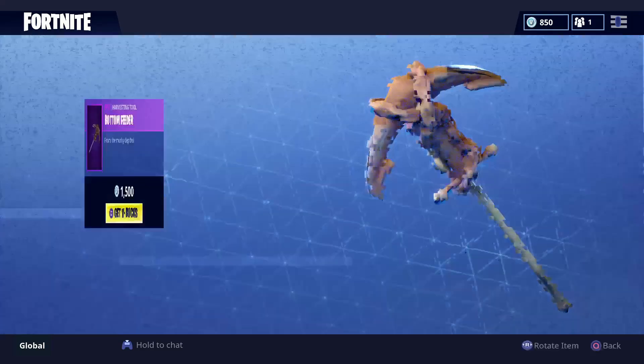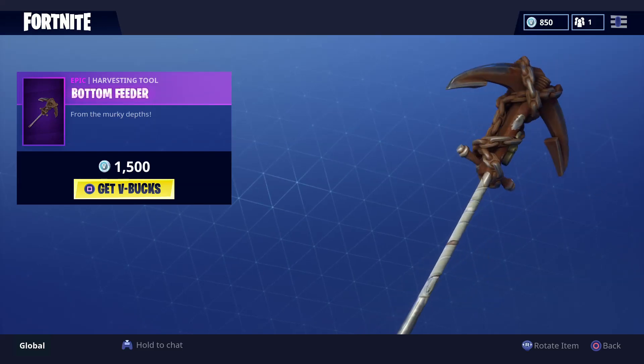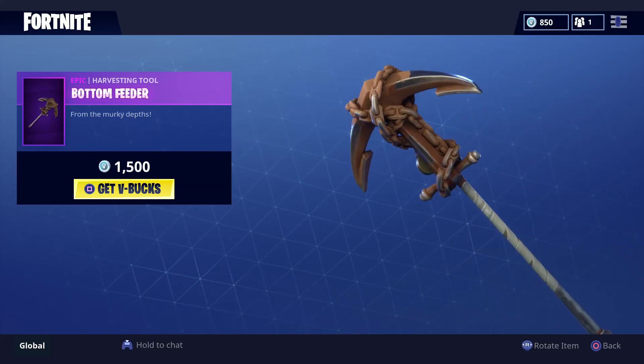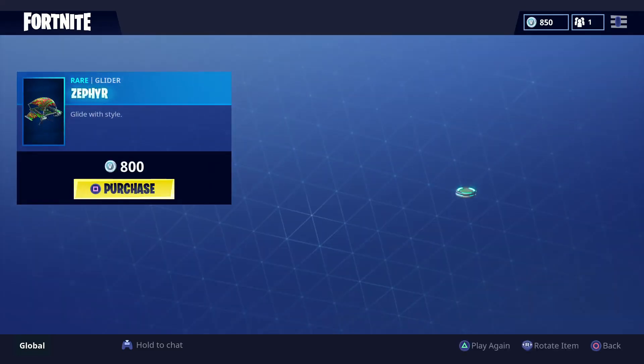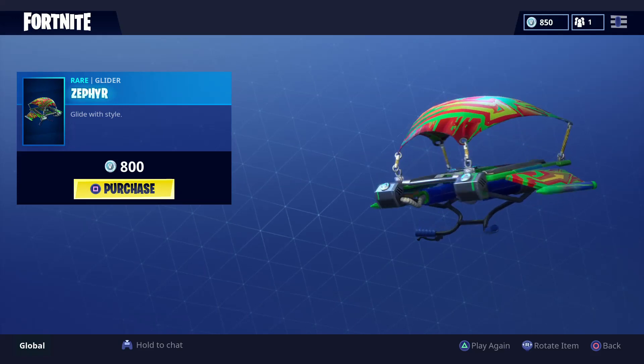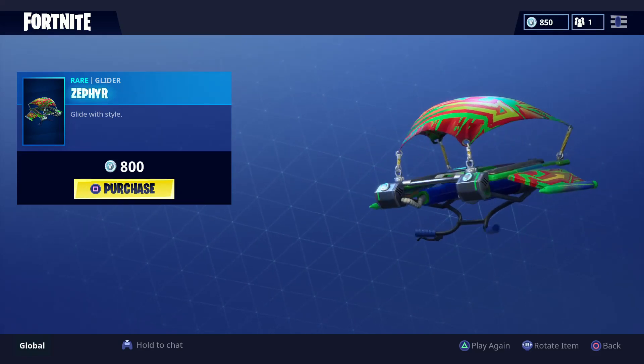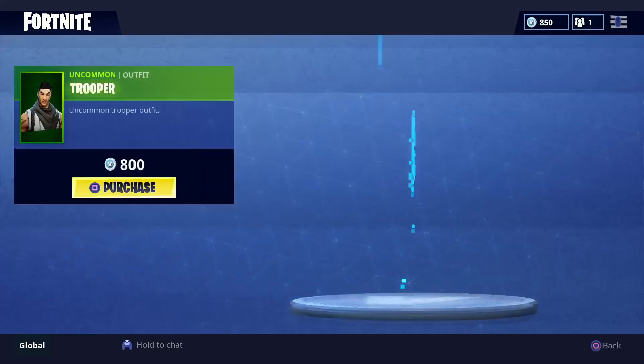Next we got the Bottom Feeder — that is an epic harvester tool. And we got the Zephyr glider, it's a rare glider, and this one looks sweet as well.